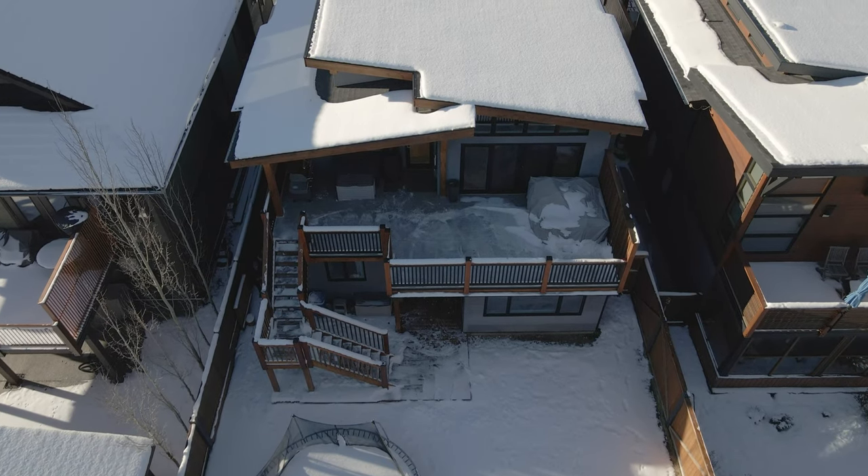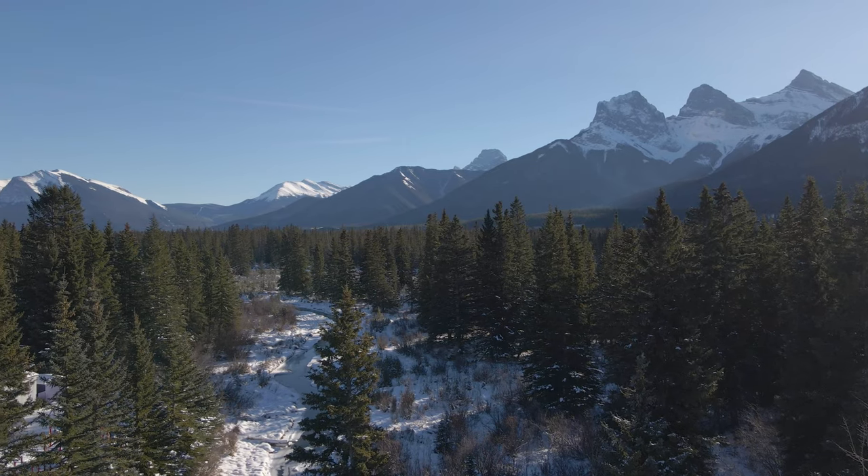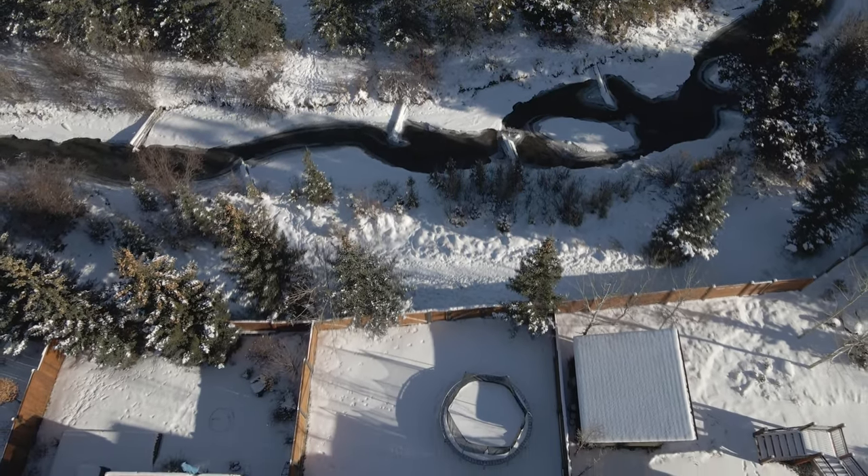The second massive deck is off of the kitchen and the family room. You've got beautiful views across the valley, the Three Sisters this way, and you overlook Spring Creek.